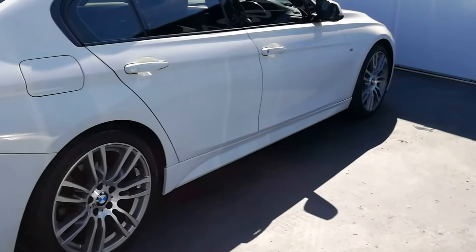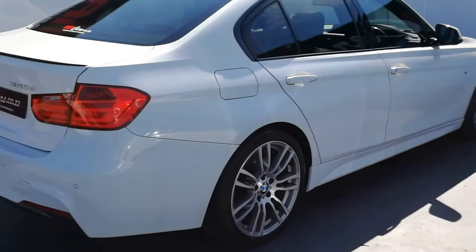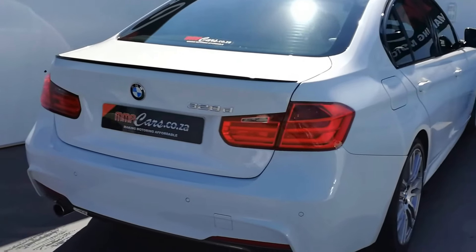All vehicles sold at MMA Cars and Python come with an AA Decorate Roadworthy Certificate. This is the BMW 320d M Sport Automatic.